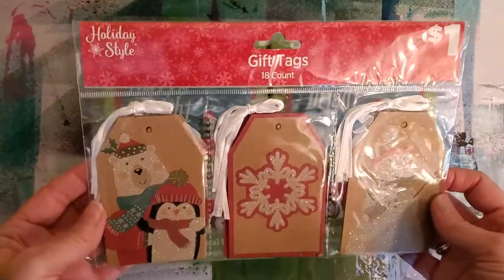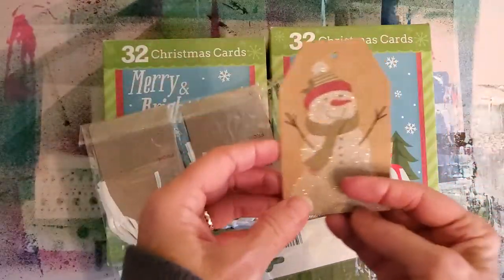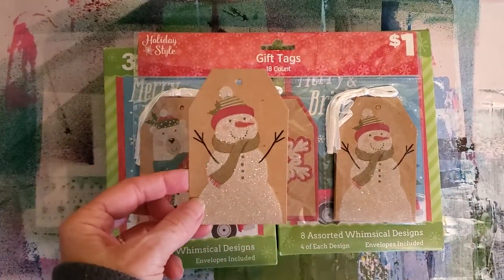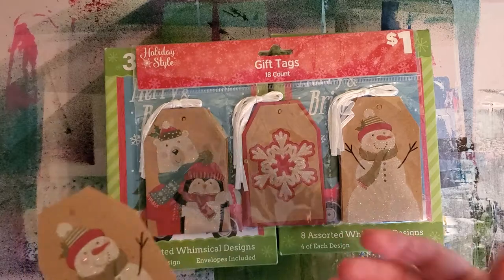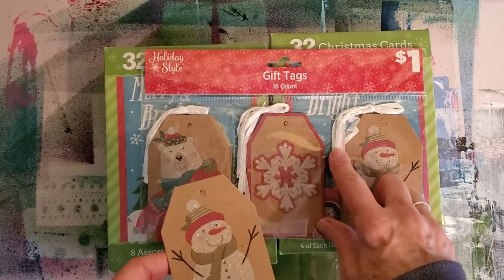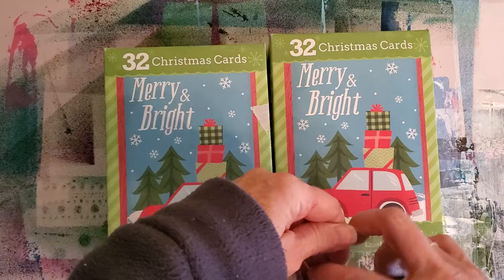I also found 18 gift tags for a quarter. I'll show these to you real quick. We have to look at Christmas as not overtly Christmas — this is a snowman, that's not overtly Christmas. This is a snowflake, this is a penguin and a polar bear — not overtly holiday, even though it says holiday style. These are on a really nice little tag board, and they also came with a fiber element, so you got 18 cards for a quarter. Just couldn't pass that up.